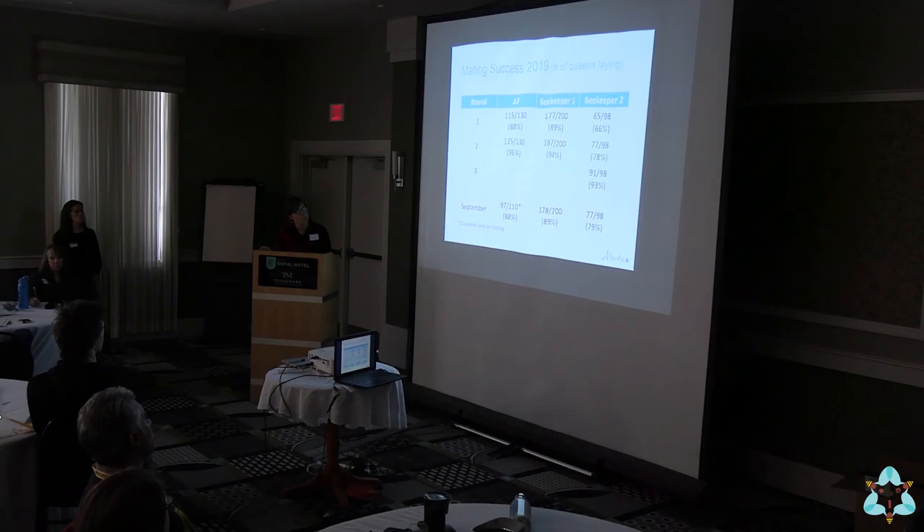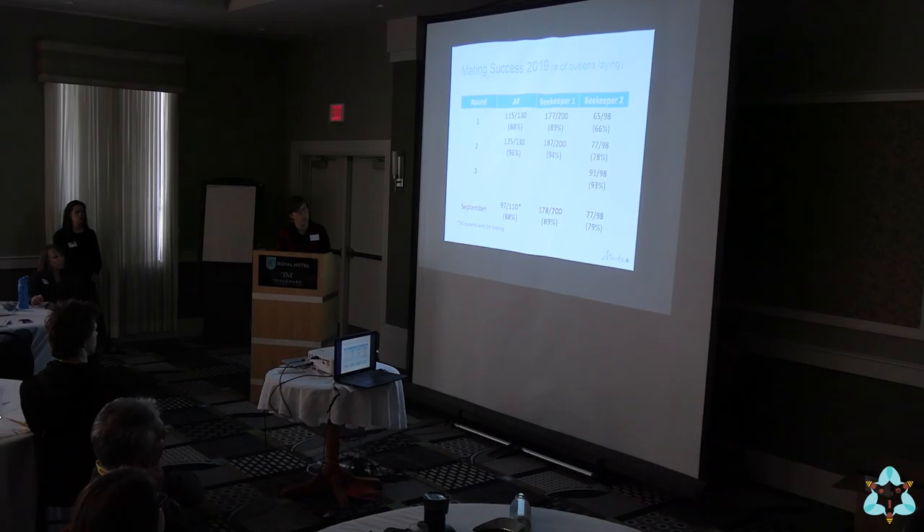In terms of mating success, we worked with two different beekeeper operations plus our own hives. We had three rounds where, if the cell hadn't taken, they would insert a new cell or even a third cell. We saw about 90% mating success after the first round in two of the operations, but the third operation took longer to catch up. We checked again in September — after the first two rounds, some operations were still near 90% mating success, while that other operation was lower. We do tend to see variation amongst operations when working with multiple beekeepers.